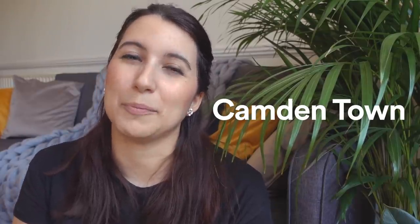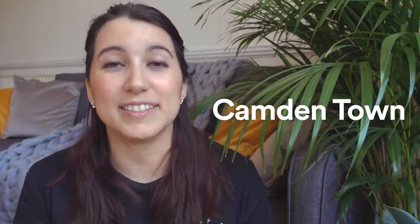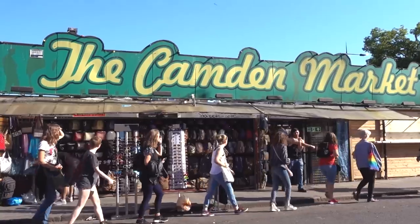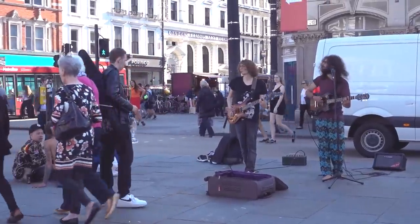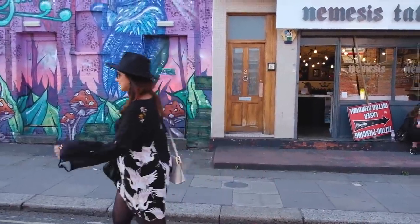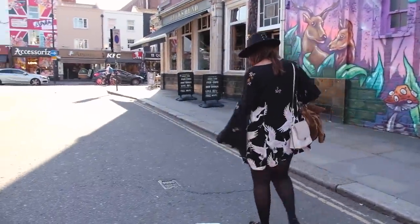Number four is a bit similar to Shoreditch: Camden Town, which is really popular among tourists. It's an alternative neighbourhood filled with punk rock history. Everybody usually just checks the market, but if you walk around the neighbourhood you'll find amazing street art. There are also many cool places to eat — one I'd suggest is Mildred, a vegetarian restaurant.